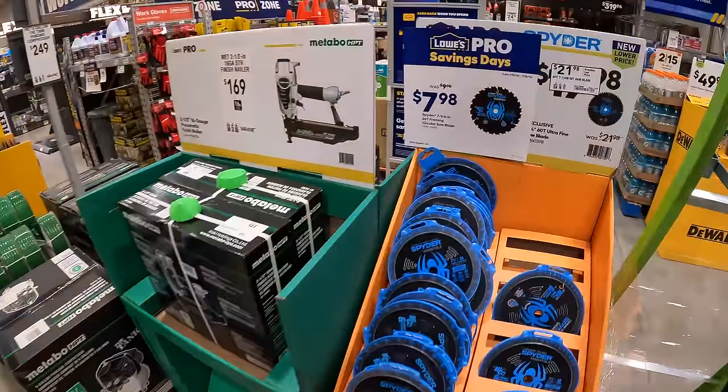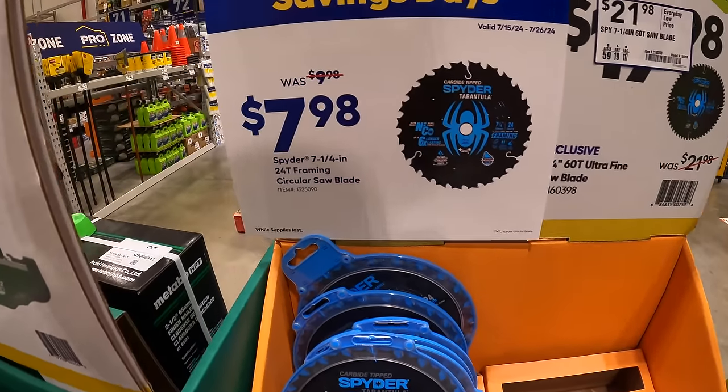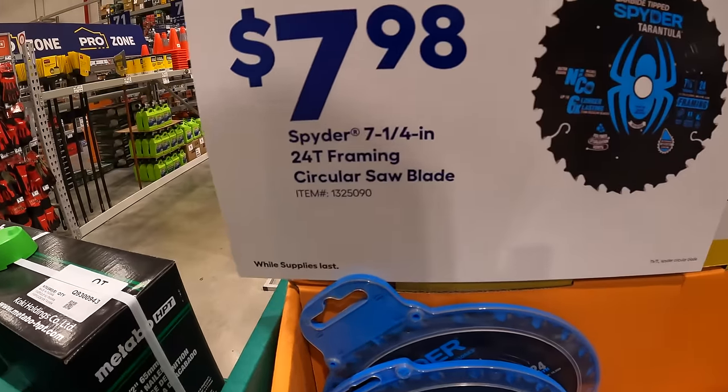They do have some Spyder saw blades for $7.98 — seven and a quarter inch, 24 teeth. Or they have for $21.98 the seven and a quarter inch with 60 teeth saw blades, also by Spyder.